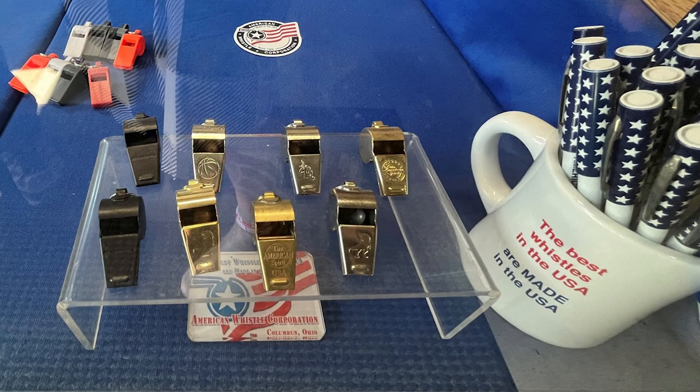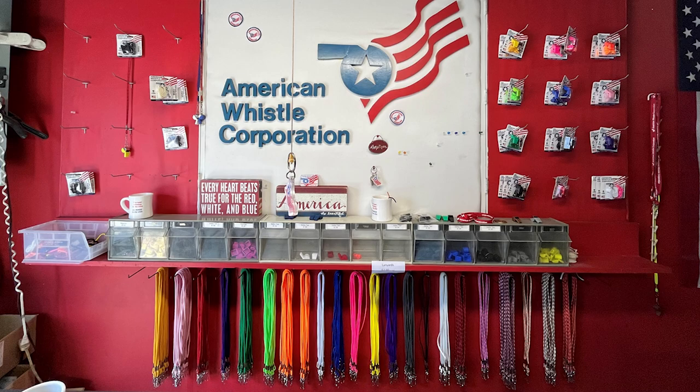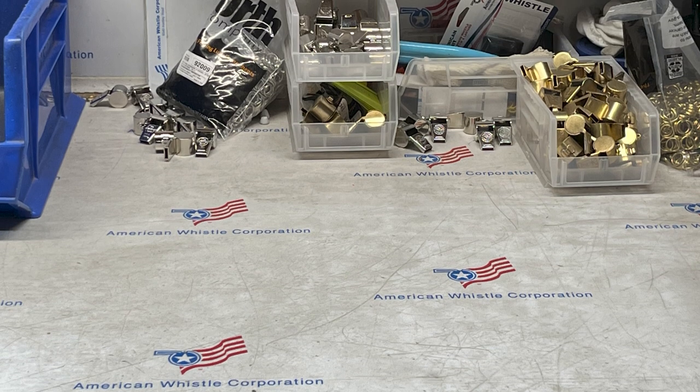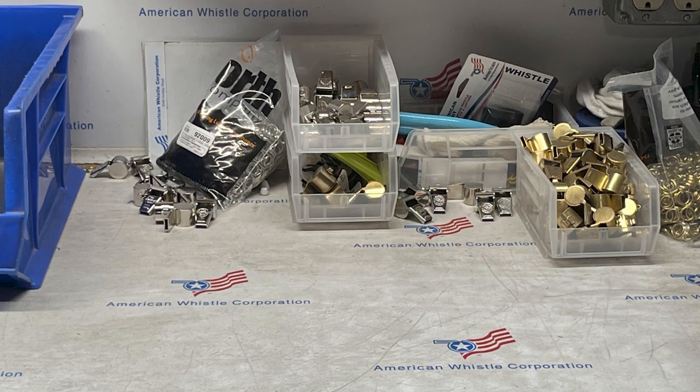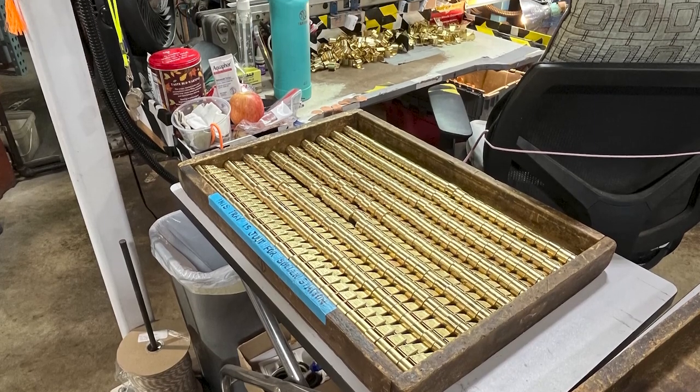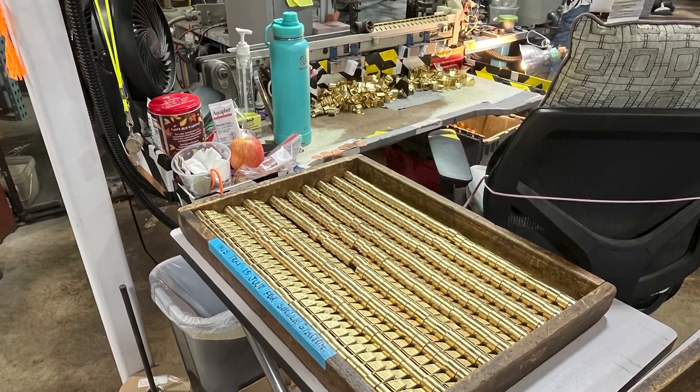They carry a full line of whistle accessories and lanyards. They are also the only manufacturer of rubber safety tips in the United States. These protect the teeth and lips from impact and extreme temperatures. You don't want your wet lips sticking to your whistle in the cold — what is that old saying? Wet your whistle? Well, sorry.